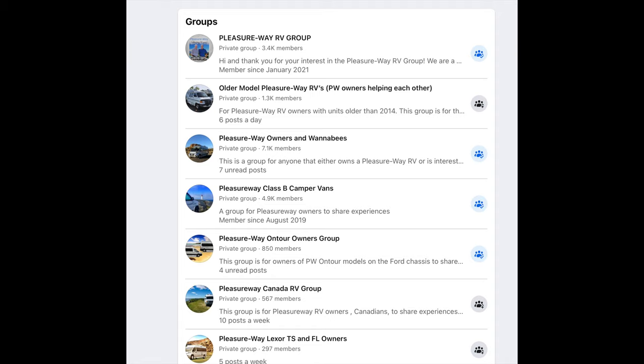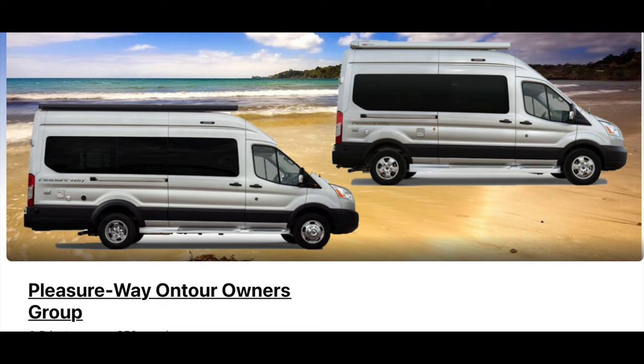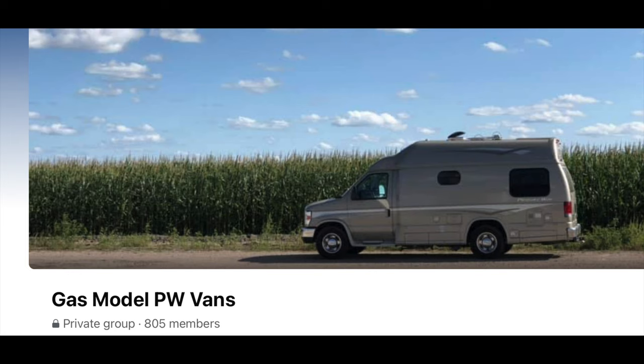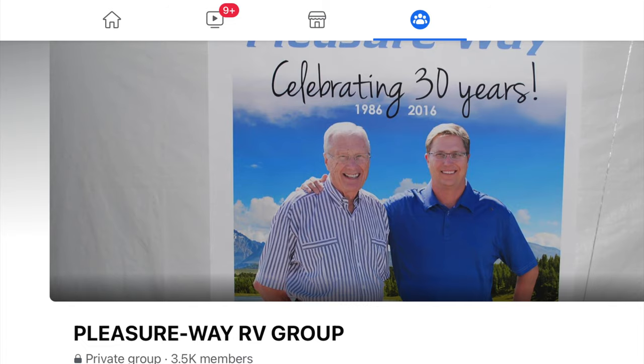You can learn a lot from joining Facebook groups. Here are some of the groups — this particular group you can only join after you own a Pleasureway.